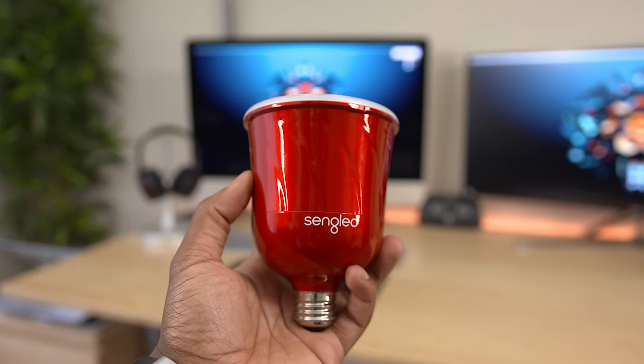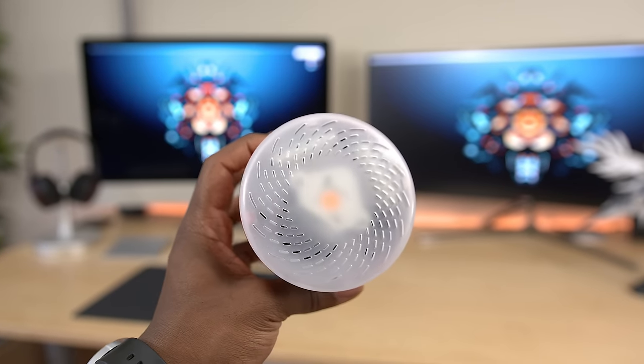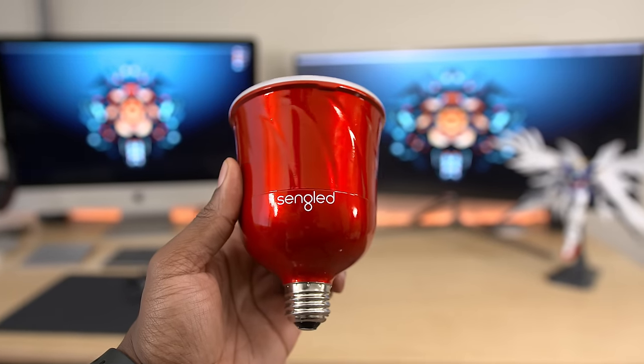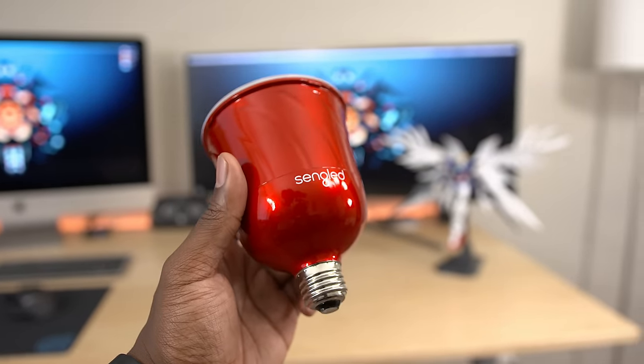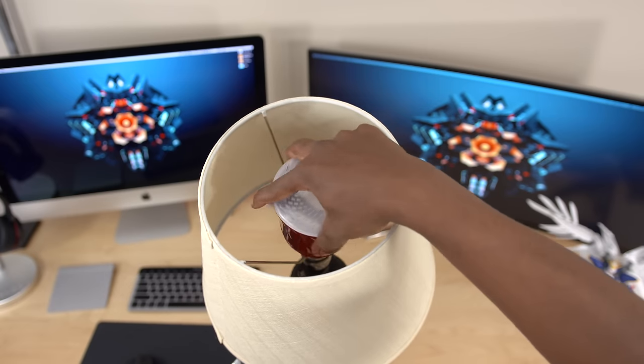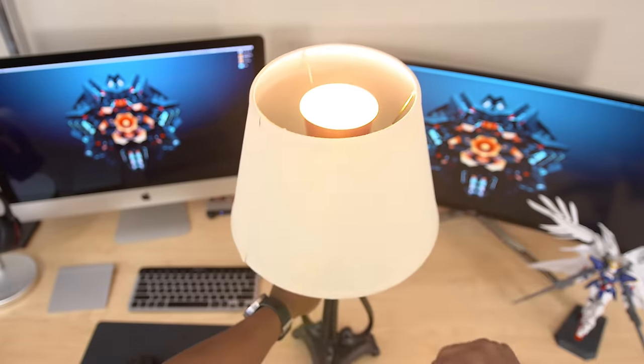Here we've got the Sengled Pulse — a smart LED with a built-in Bluetooth speaker. I've reviewed this in the past so some of you may have heard of it, but it's definitely an awesome piece of tech that surprised me to know even existed. When plugged into your standard light bulb socket, this thing gets all the power it needs to start functioning, making it completely wireless.